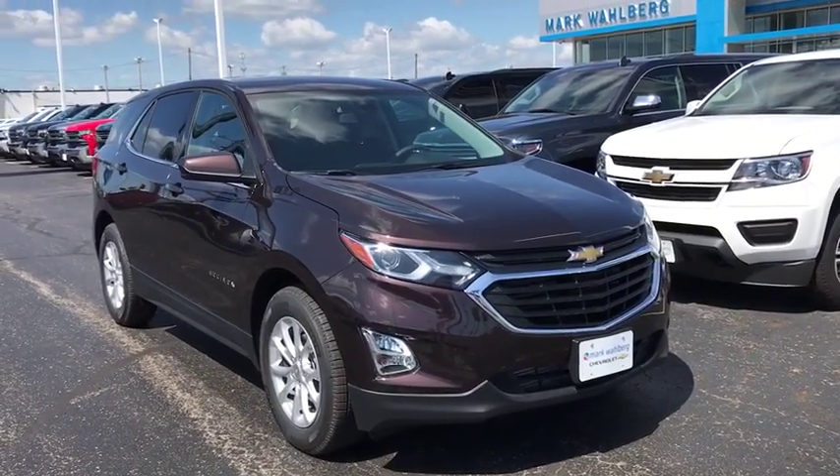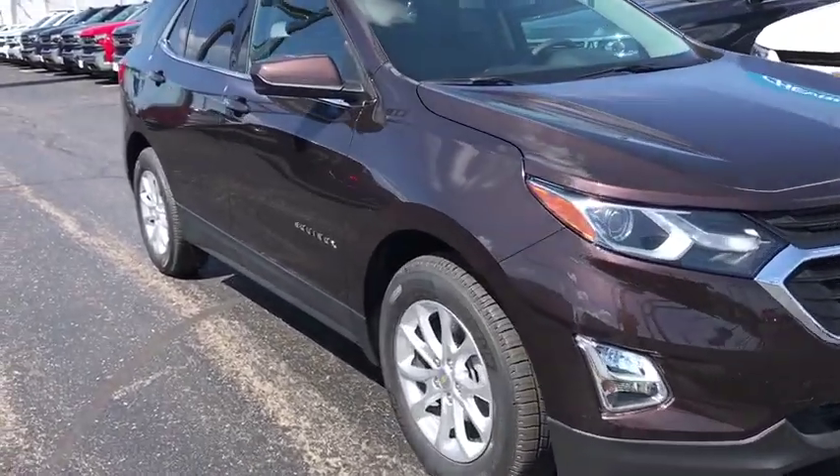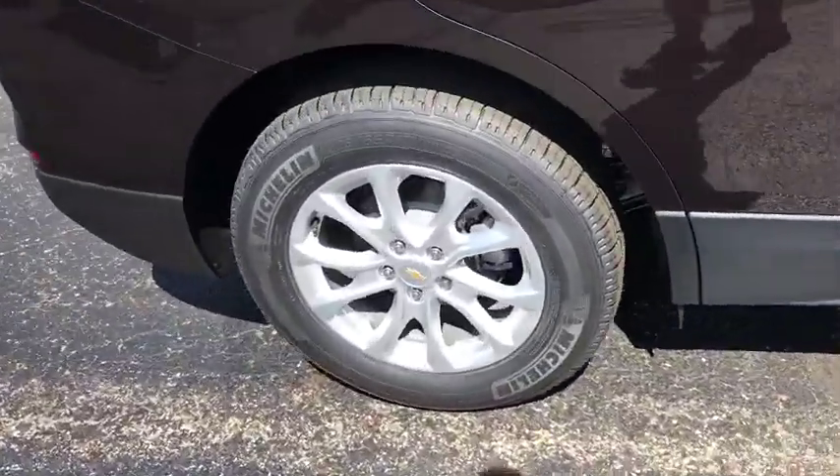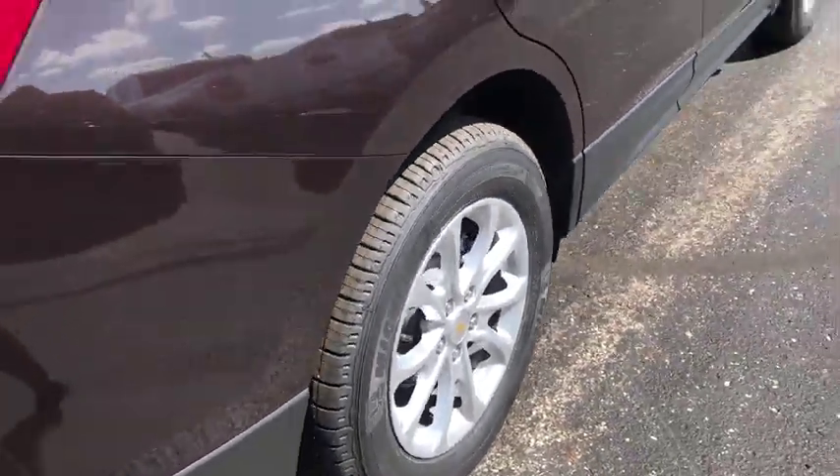Stop by and take a look at the 2020 Chevrolet Equinox. Fuel efficiency, safety, and value equals the Chevy Equinox. This vehicle has less than 100 miles.